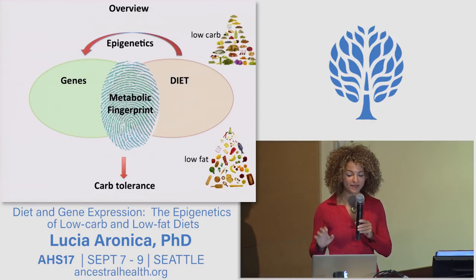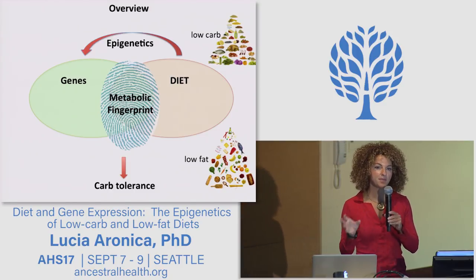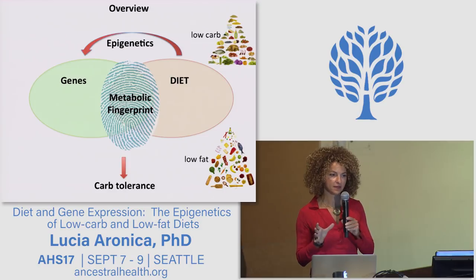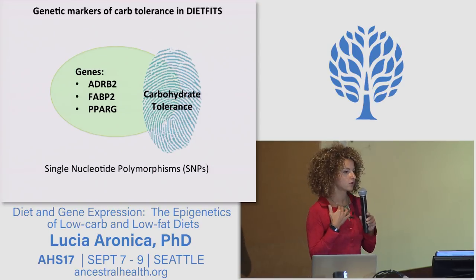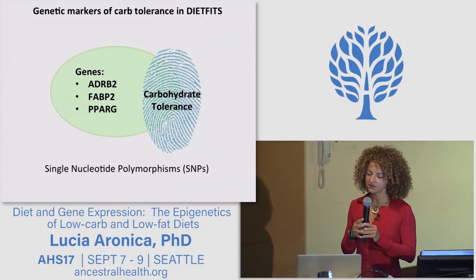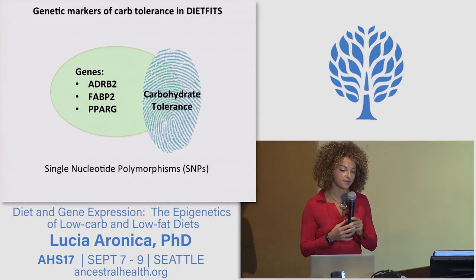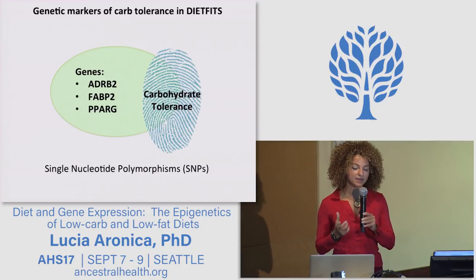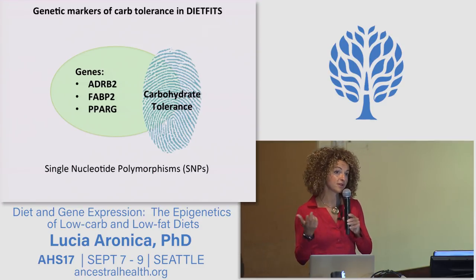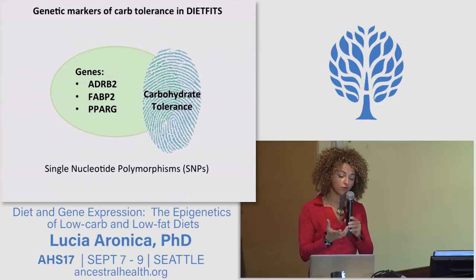In the next 20 minutes, I will give you an overview of the genetic and epigenetic component of this study, on which I'm directly working. A previous study from my group — the A2Z study — identified three gene variants, ADRB2, FABP2, and PPAR gamma, that might predict the predisposition of a person to lose more weight on a low carbohydrate versus a low fat diet — so they might be good markers of carbohydrate tolerance.